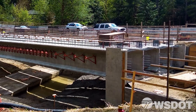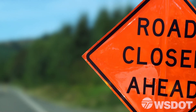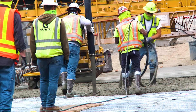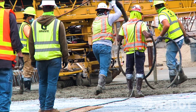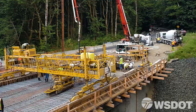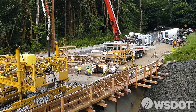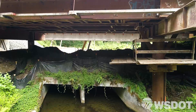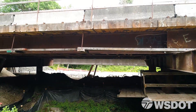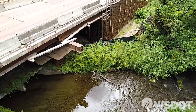Traffic had to be shifted over to the temporary structure while constructing the new bridge. Additional intermittent detours and road closures were also necessary to get this job done. Ultimately, the old culvert will be removed and traffic shifted to the new bridge once the project is fully complete. One of the unique advantages of this project is that the site conditions allow for construction to occur all year round, since it was possible to build the new bridge on top of the existing culvert. This reduced time and cost and minimized the work that needed to occur in the water, which is often restricted to only a few weeks during the summertime.